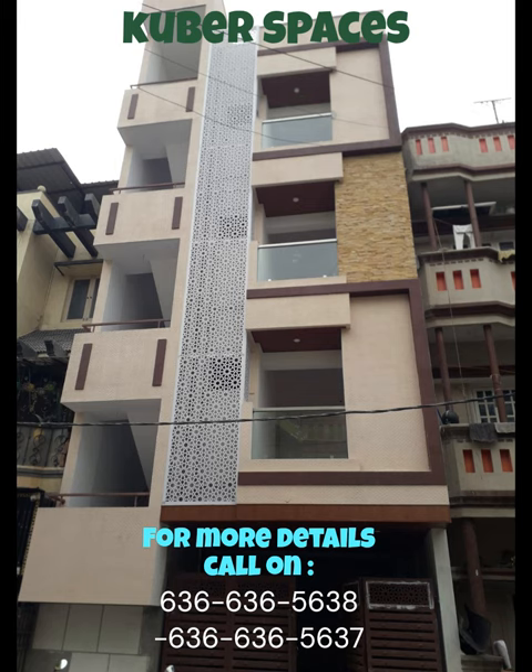The modern architecture and well-thought-out floor plan ensure ample space and natural light throughout the house. Whether you want a spacious family home or are looking to convert this property into lucrative rental units, the possibilities are endless.